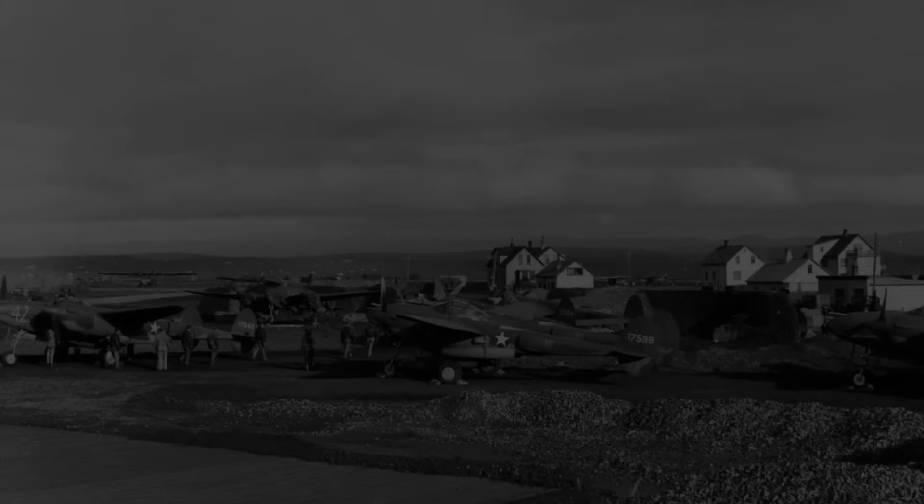Hey everyone, how's it going, and Happy New Year's! Today I want to do something a little bit more fun and talk about some of the most insane aircraft designs I've ever seen, or am aware of.